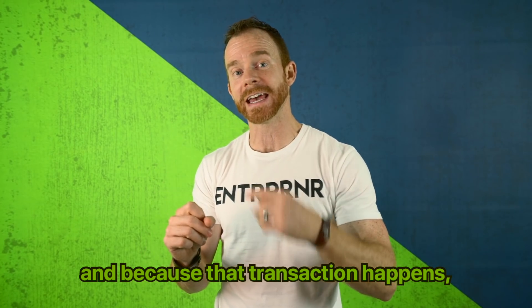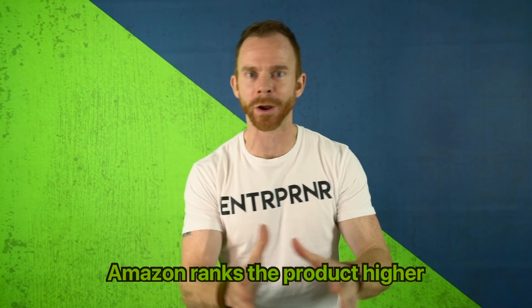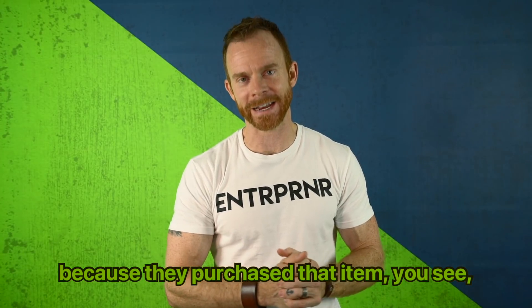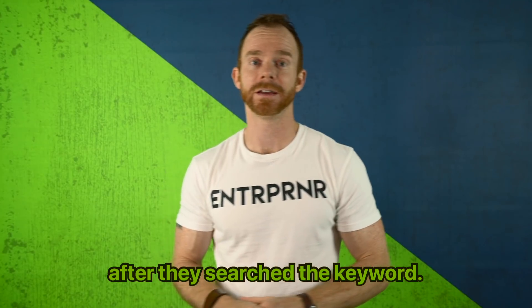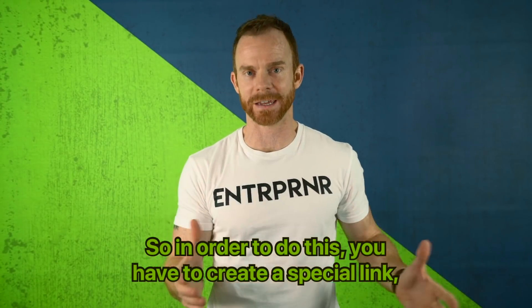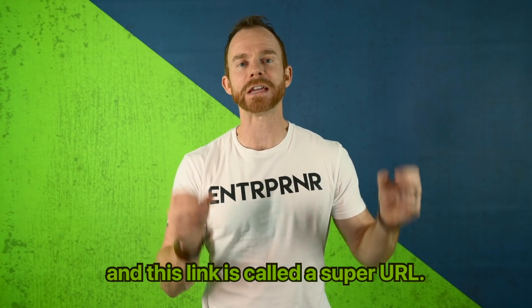Because that transaction happens after they search the keyword, Amazon ranks the product higher because they purchased that item. In order to do this, you have to create a special link, and this link is called a super URL.